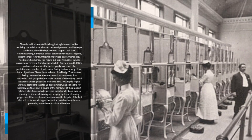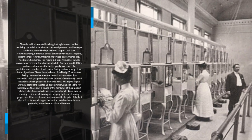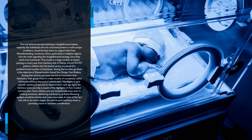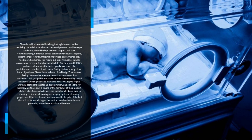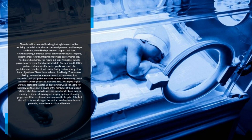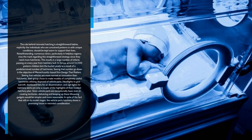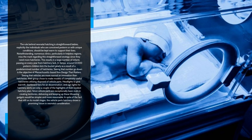Seeing that number go down is the goal of Massachusetts-based firm Design That Matters. Observing that cars are more common than incubators, their team decided to create prototypes of fully functional incubators using discarded car parts. Headlights to provide warmth, dashboard fans for air circulation, and turn signal lights for incubator alerts are just a few of the features of their affordable incubator design. Since car parts are more widely available even in developing regions, producing and maintaining these life-saving devices would be easier and more affordable. Though still in prototype stages, the car parts incubator shows a promising future in neonatal care.